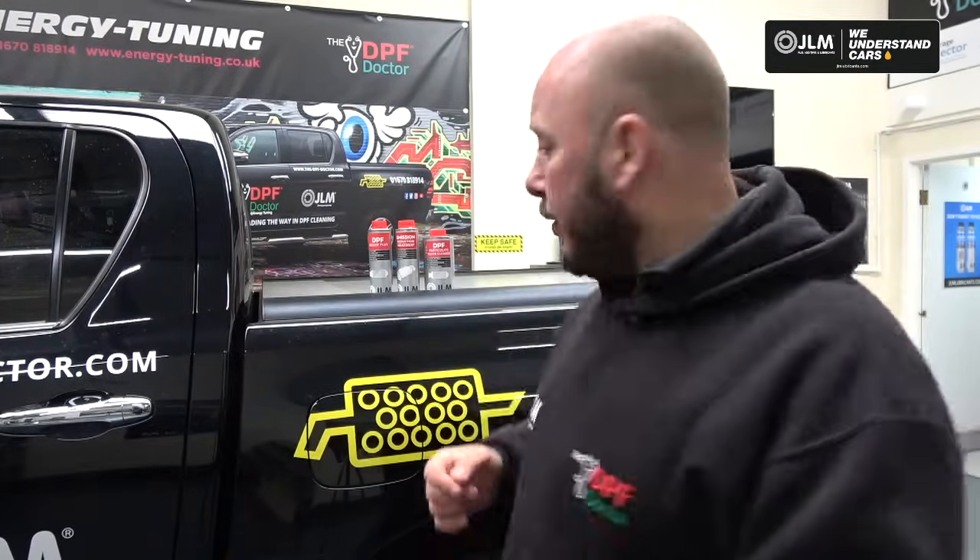Hi, my name is Darren Darling. I'm the Global Brand Ambassador for JLM Lubricants and I'm here today to talk to you about diesel DPF in-tank additives — when should you use it and which one should you use. We'll keep things simple.